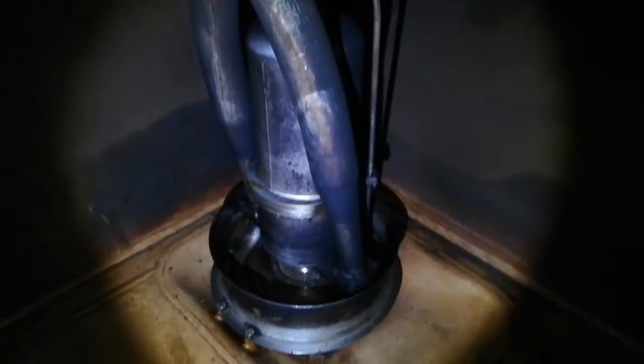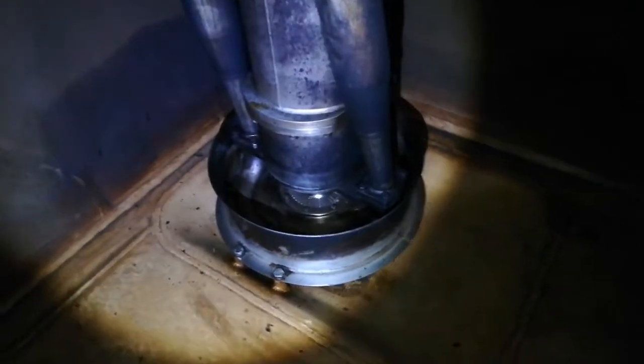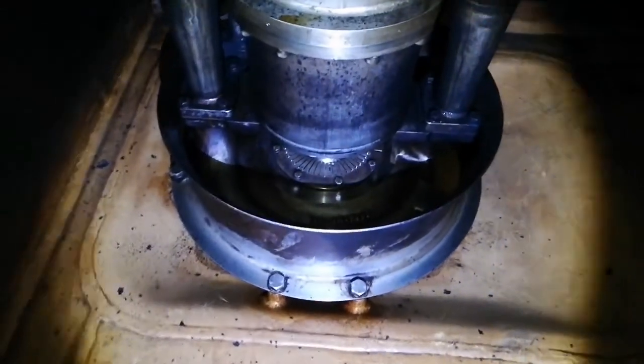This one is the discharging line, and these are the hydraulic pipes for the Framo pump. Most chemical tankers use a Framo pump. Here you can see the bottom and the casing — this is our Framo pump.